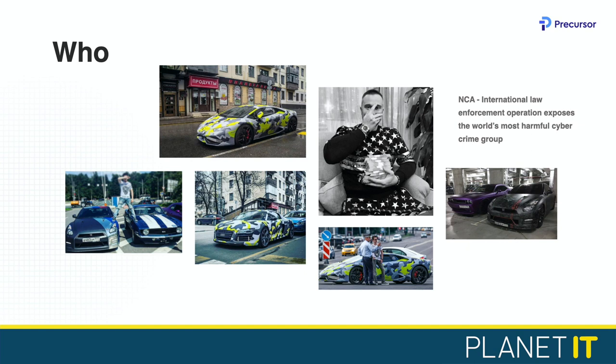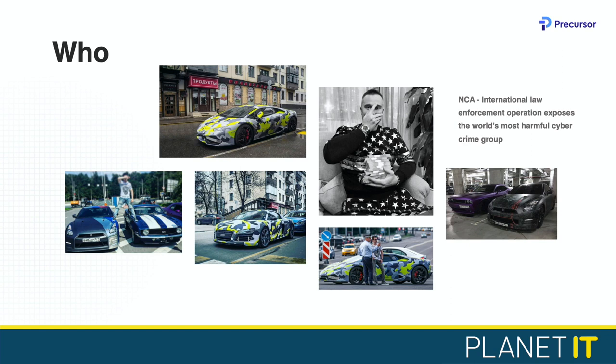What they're doing is a typical low-skilled attack. When I say a typical low-skilled attack, I mean a 15-year-old or an unskilled actor who has read some stuff on the internet, knows some things, and there are lots of noisy spray attacks that would be easy to detect and quite easy to mitigate against.